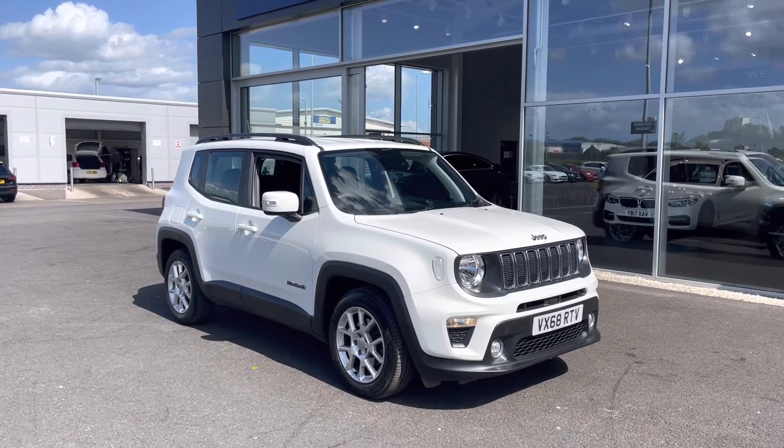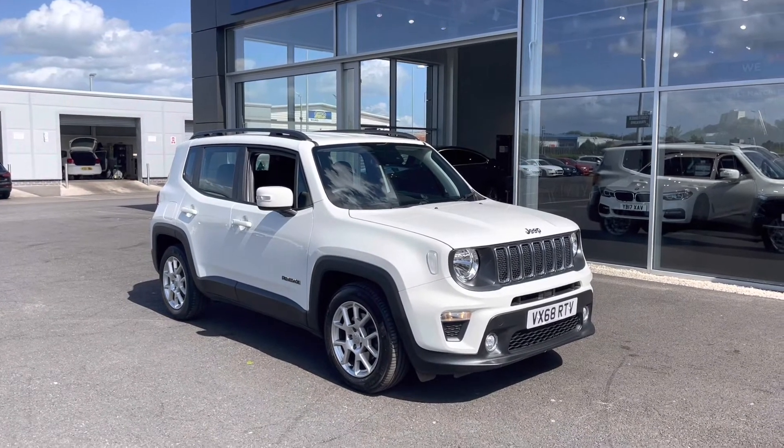If you would like to book yourself a test drive in this car, please give us a call on 01244 311404.